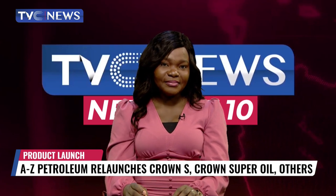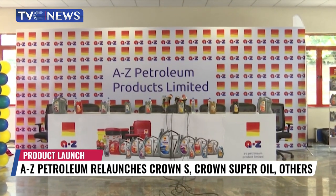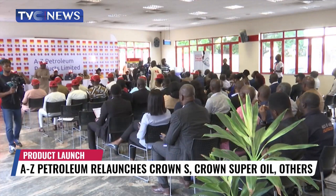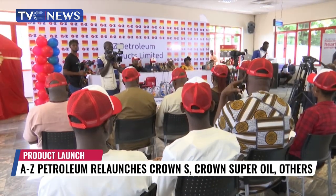Abiola Sholanke has details. A to Z Petroleum Products Limited says it is positioned to satisfy customers with high quality that meets the needs and expectations of Nigerians.